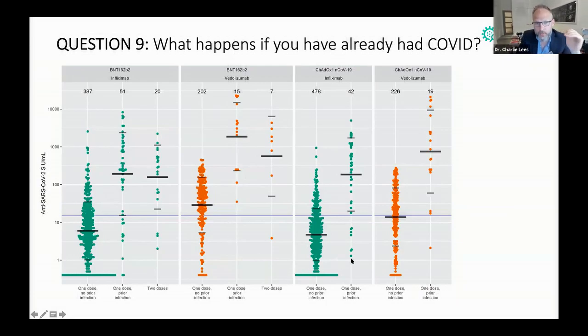Importantly, we also see the same positive effect with the Oxford-AstraZeneca vaccine. In the third panel, you can see that one dose with no prior infection is the same as with Pfizer-BioNTech. But one dose with prior infection puts you much higher. And we now have data to support that two doses of Oxford-AstraZeneca shows the same effect.